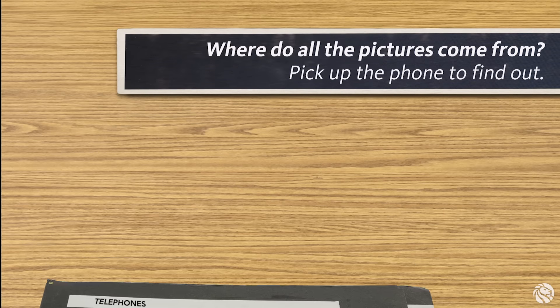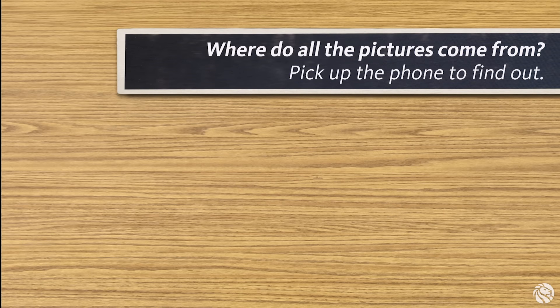Hello, I'm Billy Parrott, Managing Librarian of The Picture Collection. I'm going to answer your question.